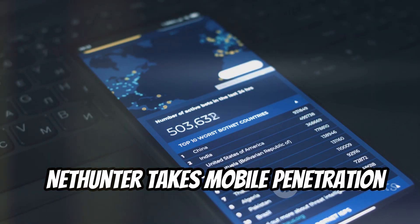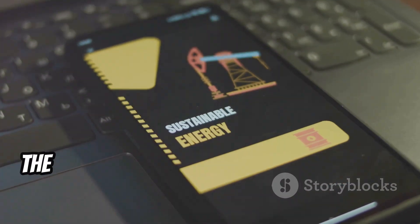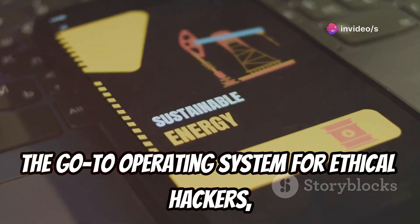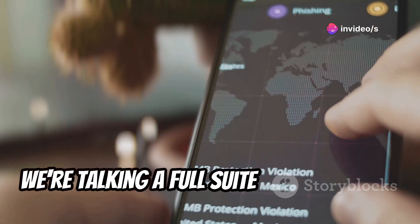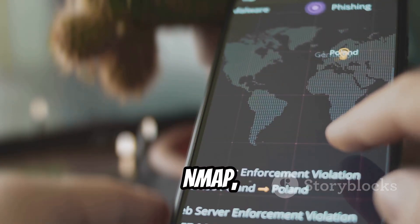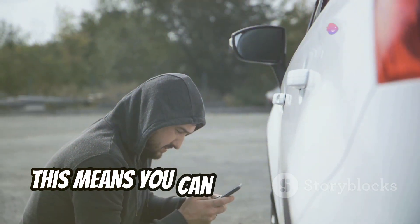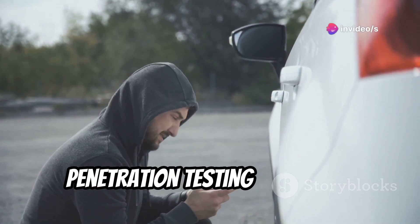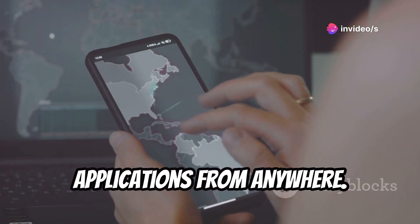NetHunter takes mobile penetration testing to a whole new level by bringing the power of Kali Linux, the go-to operating system for ethical hackers, to your Android device. We're talking a full suite of penetration testing tools, including Metasploit, Nmap, Wireshark, and more, all accessible right from your phone. This means you can perform advanced penetration testing on the go, assessing the security of networks and applications from anywhere.